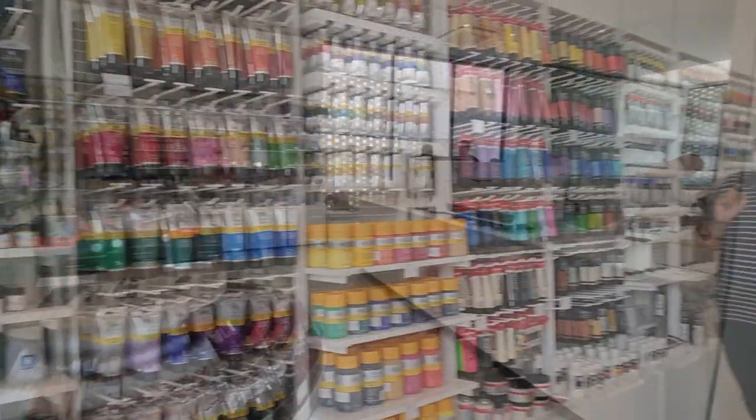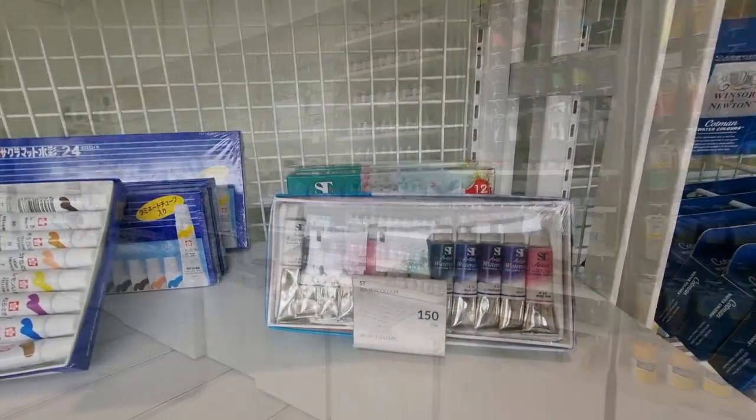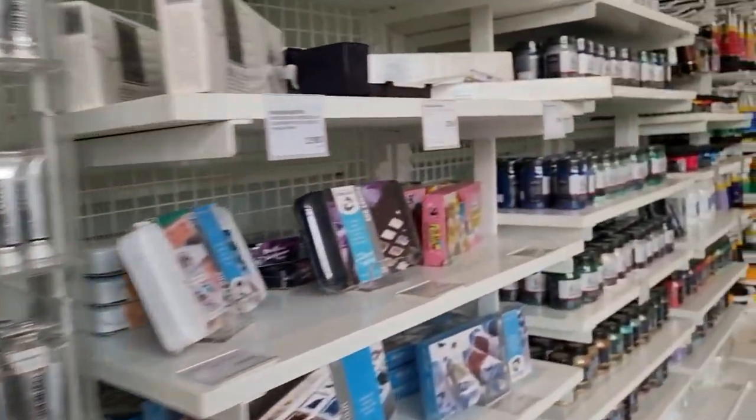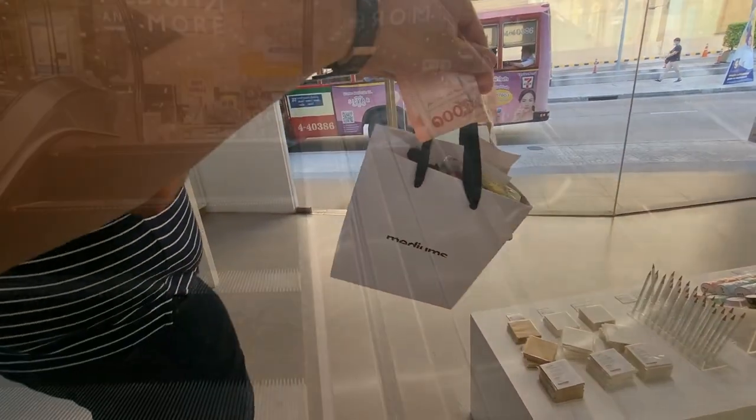Mediums Is is located near Ekamai train station, just across the Gateway Ekamai mall. This art store has a cafe and books, and a wide range of pens and pencils, plus watercolor brands that I love such as Holbein, Winsor & Newton, Daniel Smith. They also have Arches paper and some good brands of brushes.